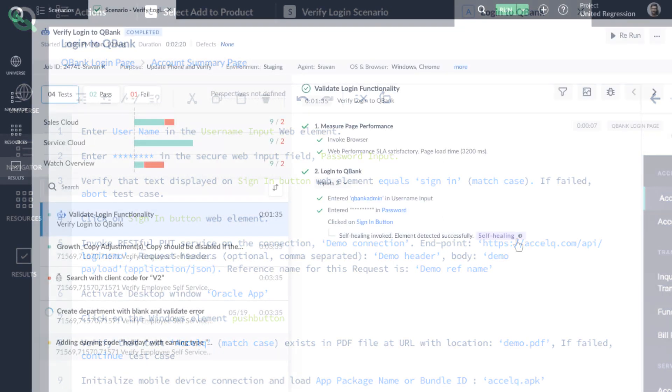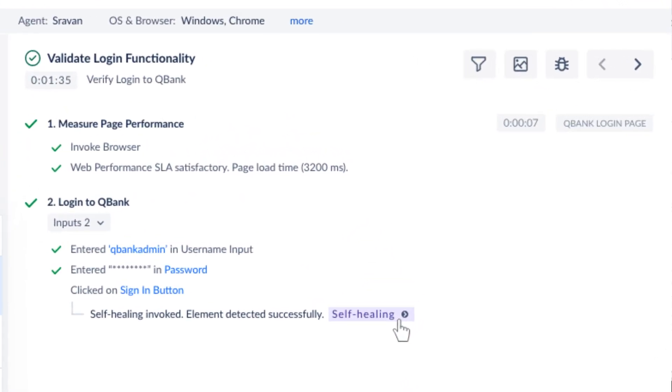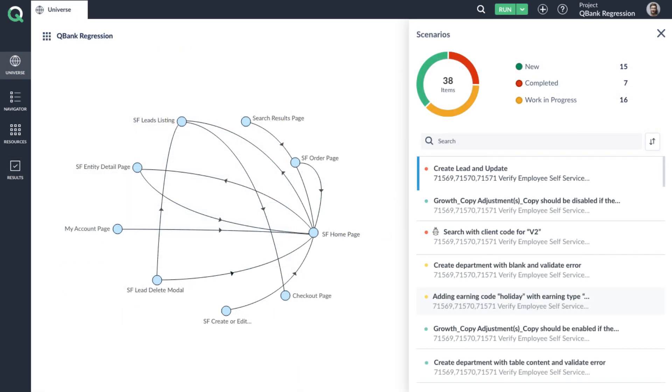Automation logic written in natural English language with self-healing powers, giving you at least three times the speed. I'm sure the critic in you is thinking: yeah, all that's cool, but yet another tool that'll lock me up? Nope. All this, and it lets you walk away with Selenium Java code anytime you want.